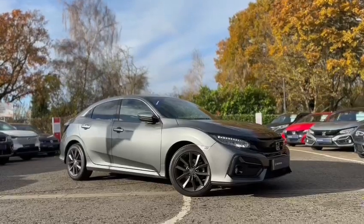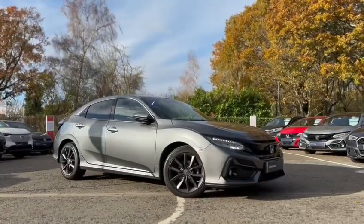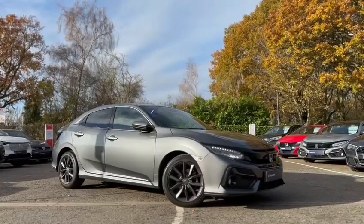Like all of our Honda approved vehicles, this particular car will come with a year's warranty and breakdown cover. We'll also validate it, perform a used vehicle health check, and this Civic will have a fresh service before going to its new home.